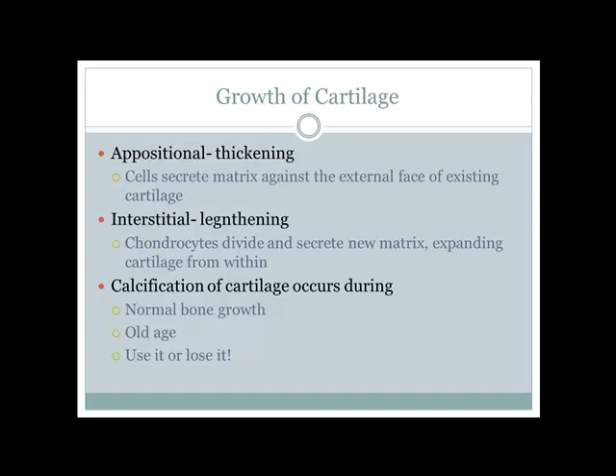Calcification can happen in one of two ways. It can occur during bone growth — first a hyaline cartilage structure forms like an outline for where bone will grow. Or it can happen with older age, when joint surfaces break down and cartilage gets replaced with bone, which we know as arthritis.